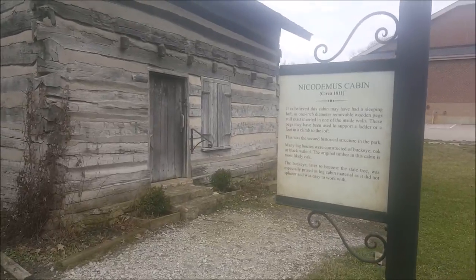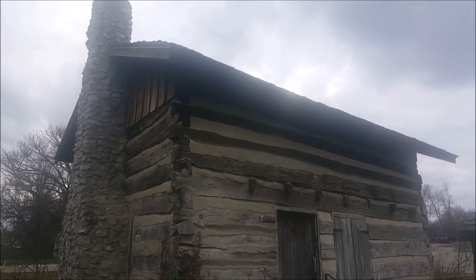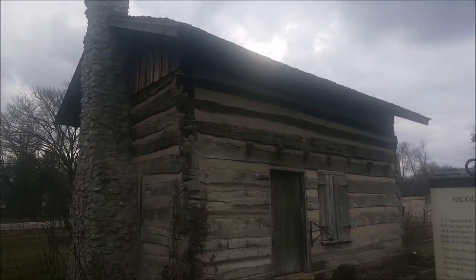Now here we have the Nicodemus cabin, circa 1811. So this was one of the first cabins in the area.